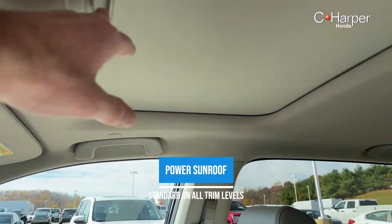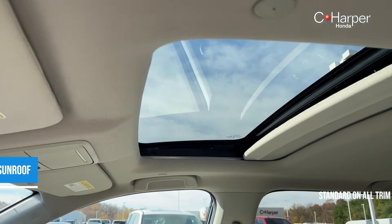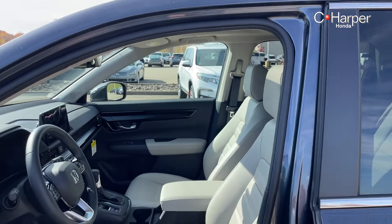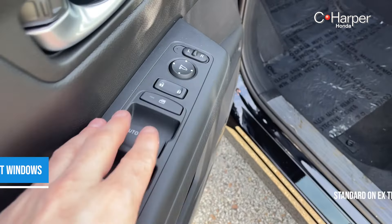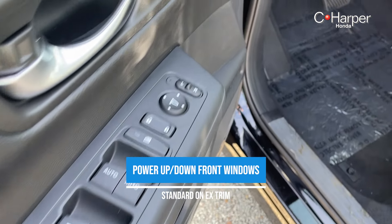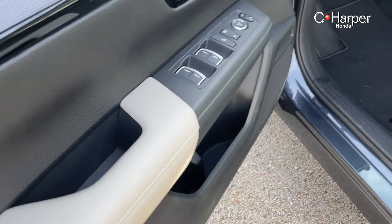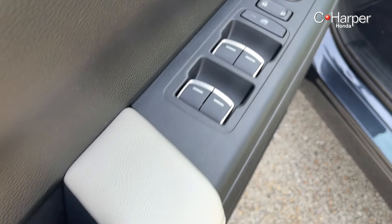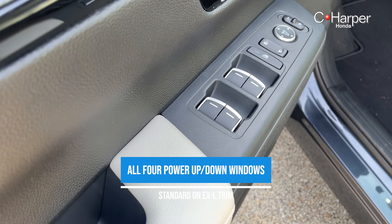Both the EX and the EX-L come equipped with a standard power sunroof, which is a great way to let some extra light and airflow into the vehicle. Taking a look at the window switches on the EX, you do get power windows but they are only for the front two windows. On the EX-L model, you can see a little bit of a difference — all four windows are automatic up and down with this EX-L trim.